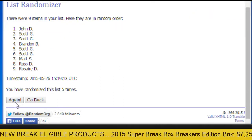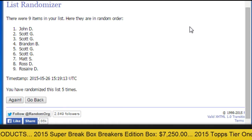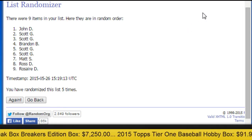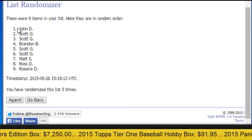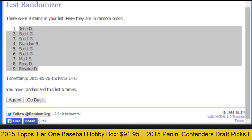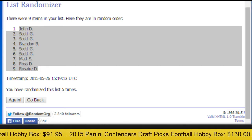John D, you have the number one spot, followed by Scott at two and three. Brandon B four, and Scott again five and six. Matt seven, Ross eight, Roser nine. And then once again after Roser it will be reversed, and we will complete those 18 spots.